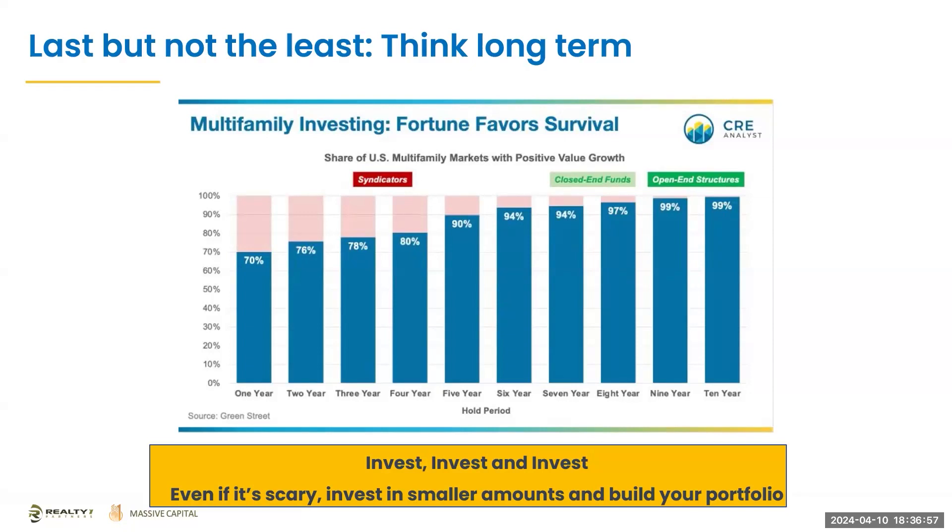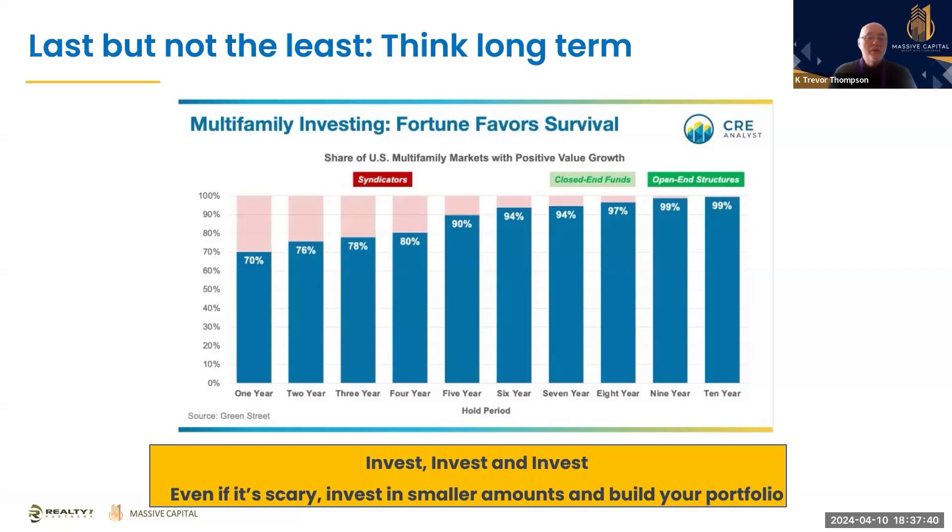It's about starting early. I started into multifamily and limited partner investments a little bit later. The thing I know now is I need to share that with my family, my kids, my nieces, nephews, and cousins — people who have an opportunity to take advantage of that earlier in their lives to make that multiple and that compounding work much earlier for them.